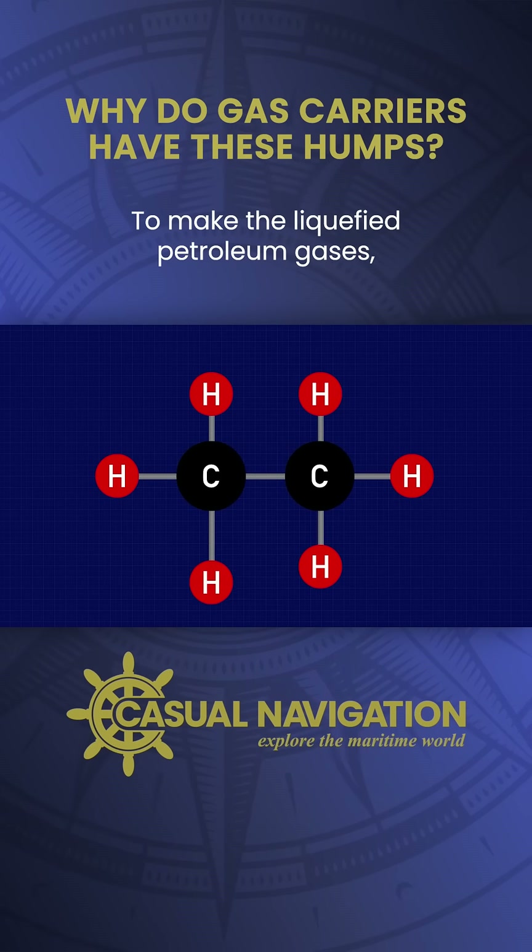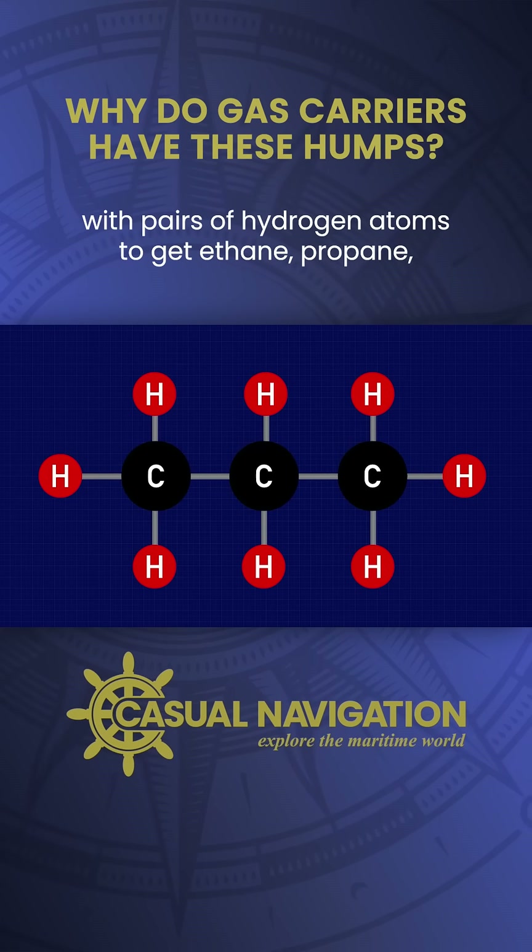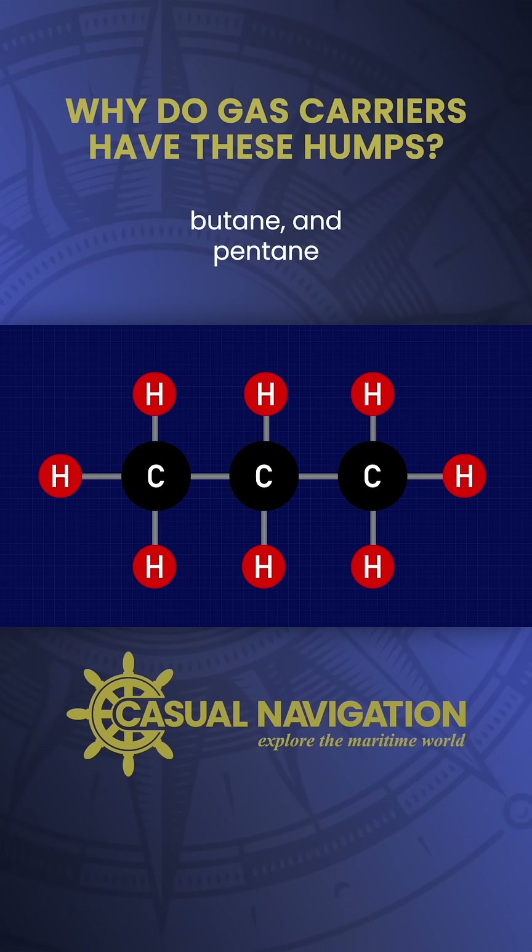To make the liquefied petroleum gases you simply add in additional carbon atoms with pairs of hydrogen atoms to get ethane, propane, butane and pentane.